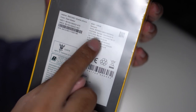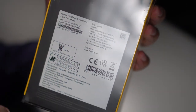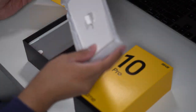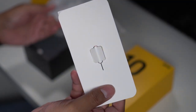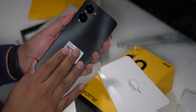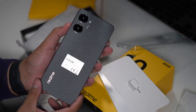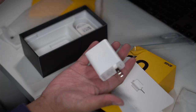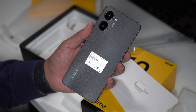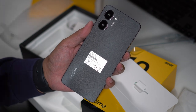We also have the 8GB plus 1GB to 8GB variant in dark matter. In the box, you get the ejector for the SIM card tray, a jelly case — I do love the look of the Realme 10 Pro 5G — the 33W charger, and of course the USB-A to USB-C cable. Now it's time to set this up and see what's inside the smartphone.